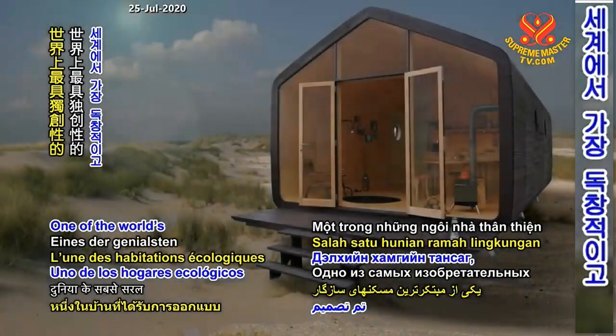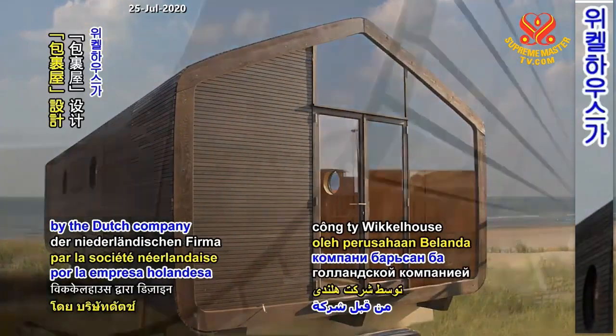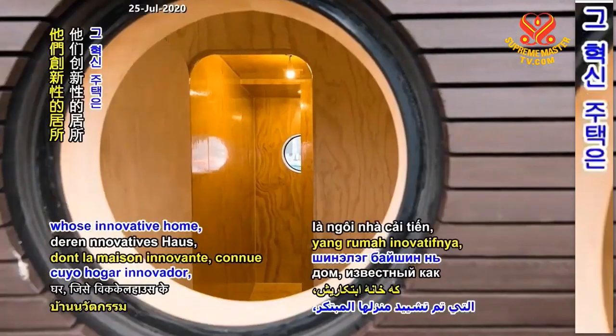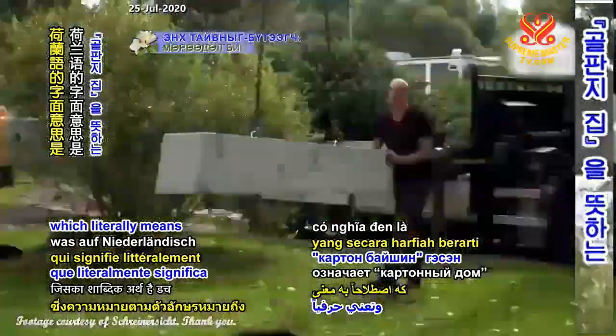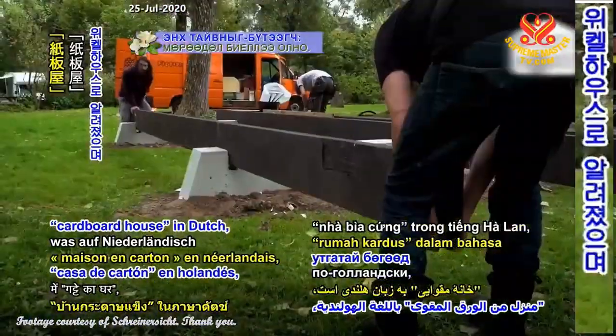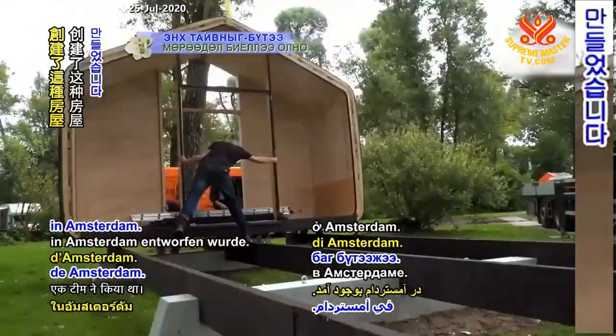One of the world's most ingenious eco-friendly dwellings has been designed by the Dutch company Wigelhaus, whose innovative home, known as Wigelhaus, which literally means cardboard house in Dutch, was created by a team from the Fiction Factory in Amsterdam.